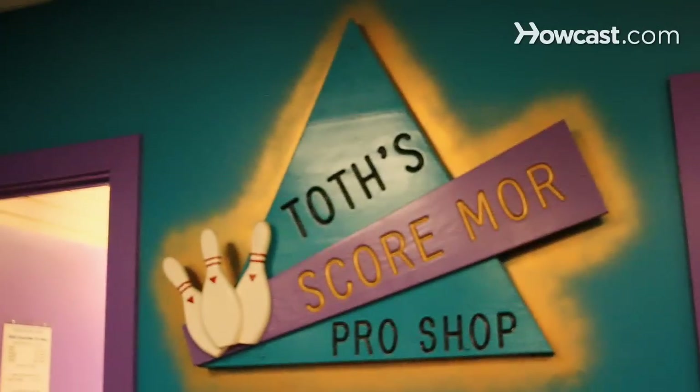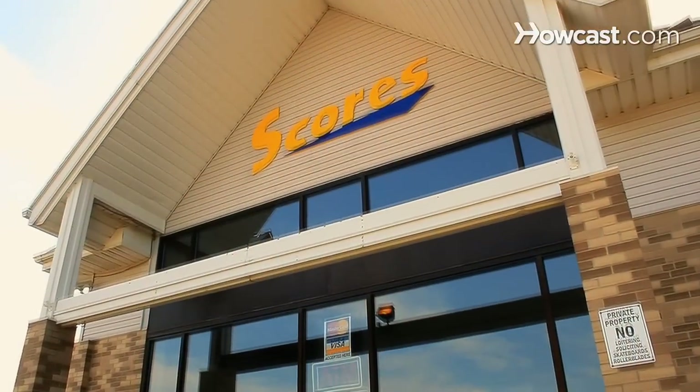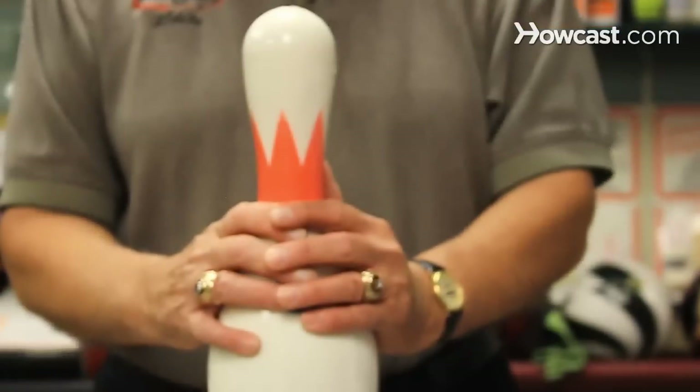My name is Byron Toth. I'm owner-operator of Toth's Scoremore Pro Shop, located here in Scores Fun Center in Painesville, Ohio. I'm a world record holder. I have multiple 300 games in an 800 series, and I'm here to talk about bowling.